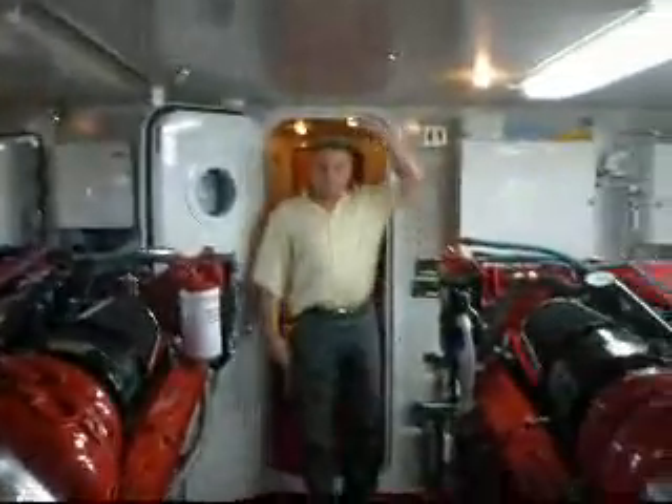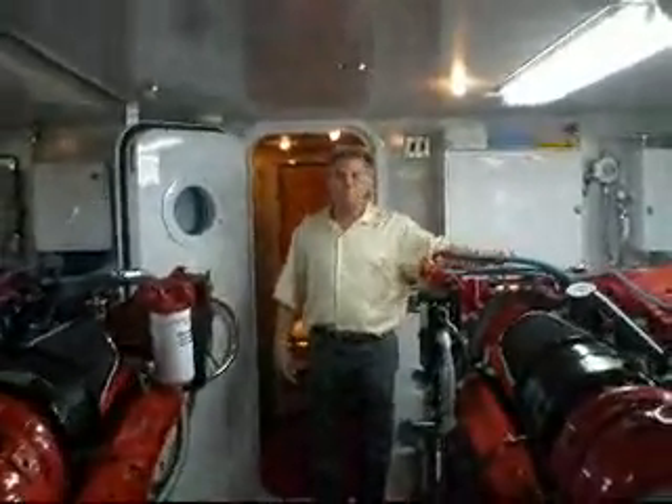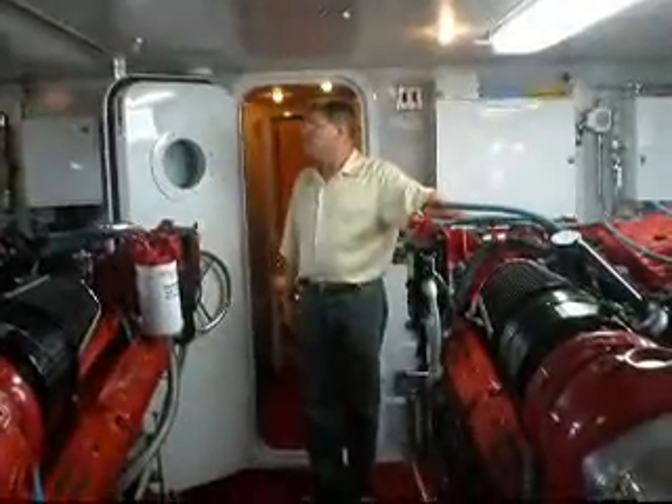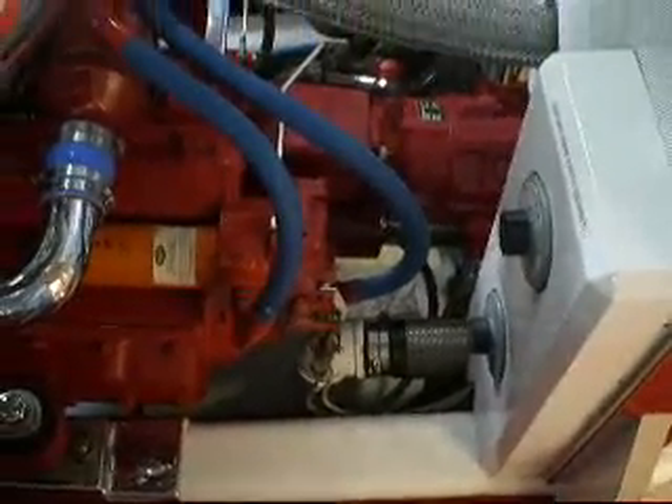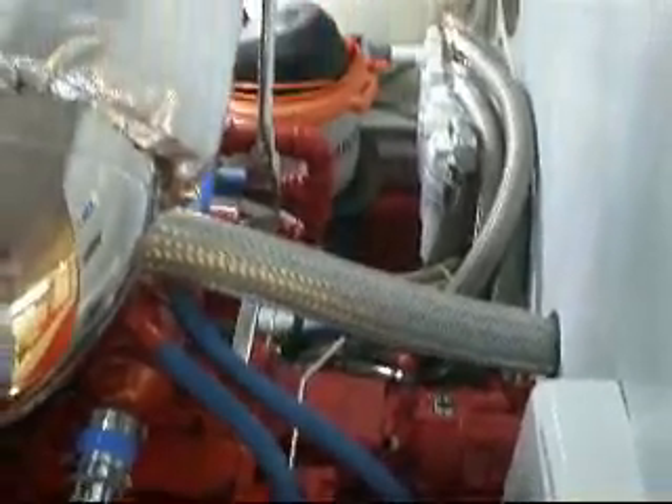You can see the headroom in this engine room. Tom is about six feet tall, and there's approximately six feet of headroom here, maybe a little more. The engine room is absolutely immaculate. You can see down into the bilge area — the boat is stunning.